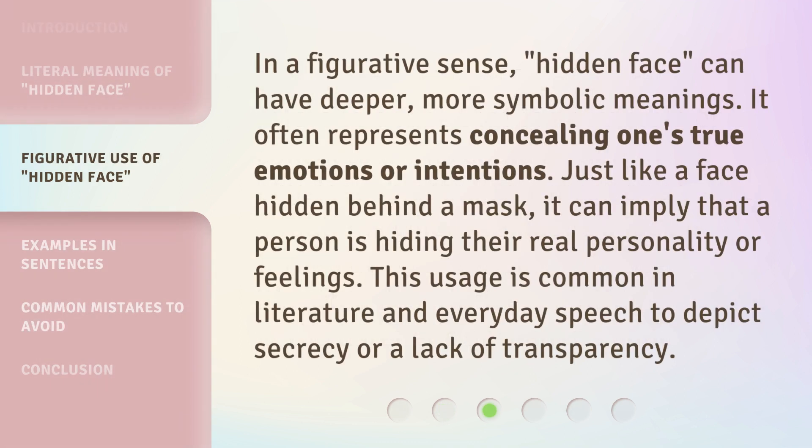In a figurative sense, 'hidden face' can have deeper, more symbolic meanings. It often represents concealing one's true emotions or intentions. Just like a face hidden behind a mask, it can imply that a person is hiding their real personality or feelings. This usage is common in literature and everyday speech to depict secrecy or a lack of transparency.